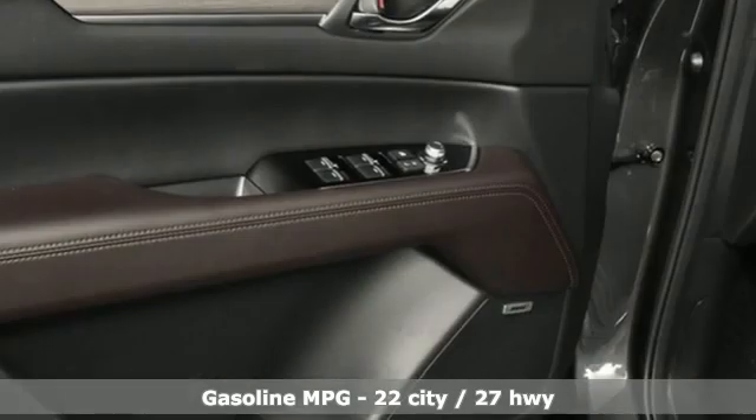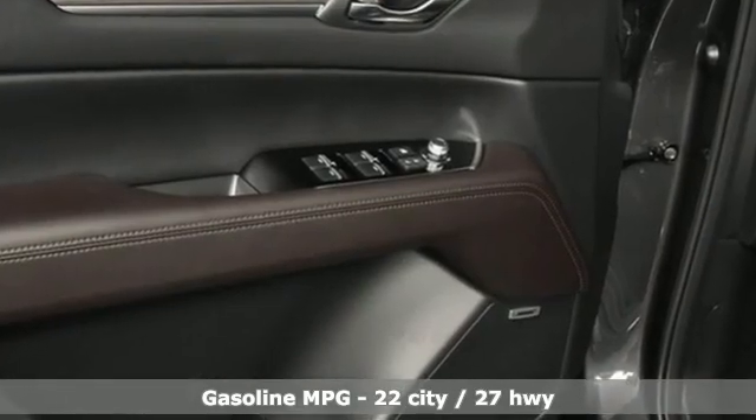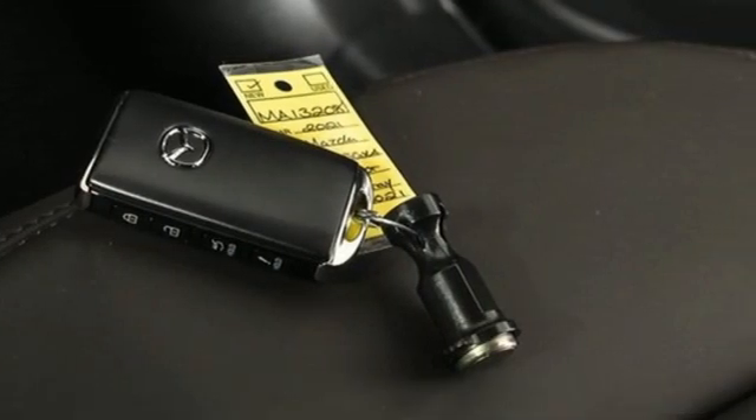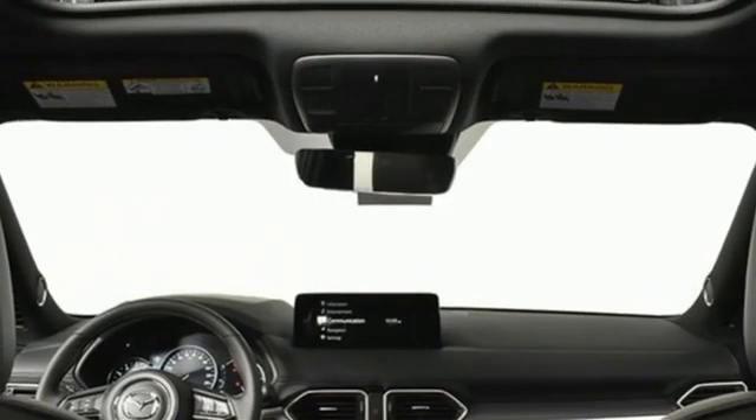Intercooled turbo inline four-cylinder engine. Dual zone climate control. Integrated navigation system with voice activation. Auto-dimming rear view mirror. Heated steering wheel.